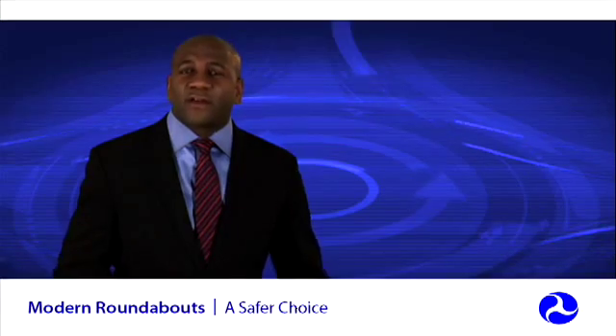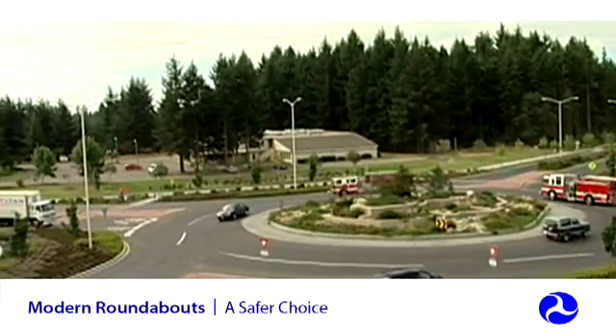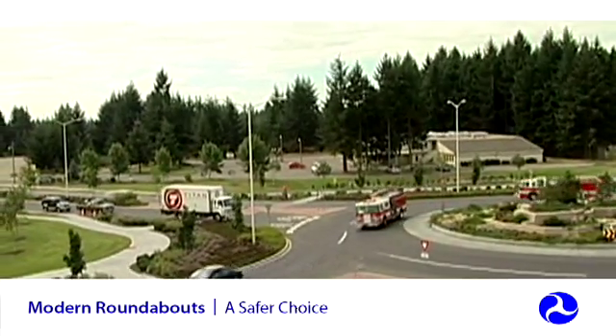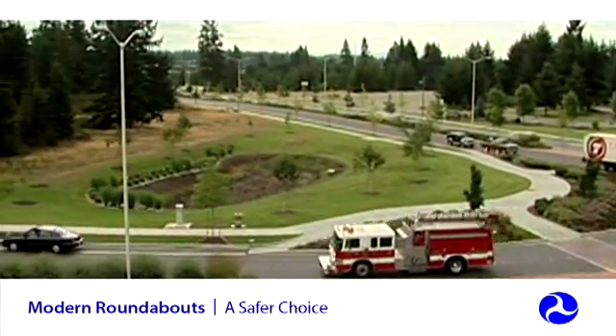So, what do emergency service providers think about roundabouts? Emergency service providers are able to navigate through roundabouts with their largest vehicles. In emergency situations, roundabouts can be safer and more efficient for an emergency vehicle than traditional intersections.